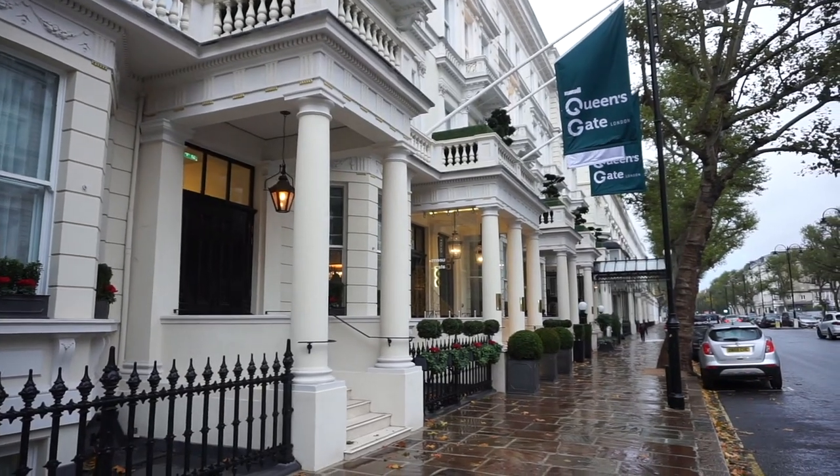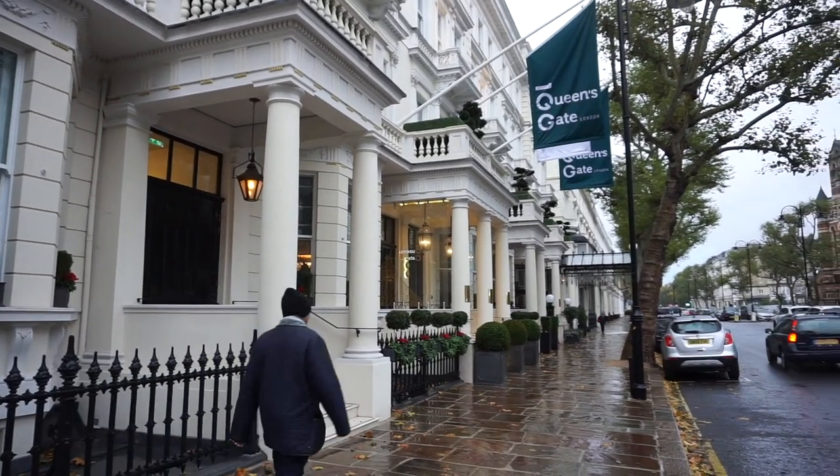Super charming. We're actually in this really cool little Curio Collection, which is part of Hilton. We have Diamond status through one of the Amex Aspire cards, so we've been picking out Hilton properties because you get free breakfast, upgrades, and so on.